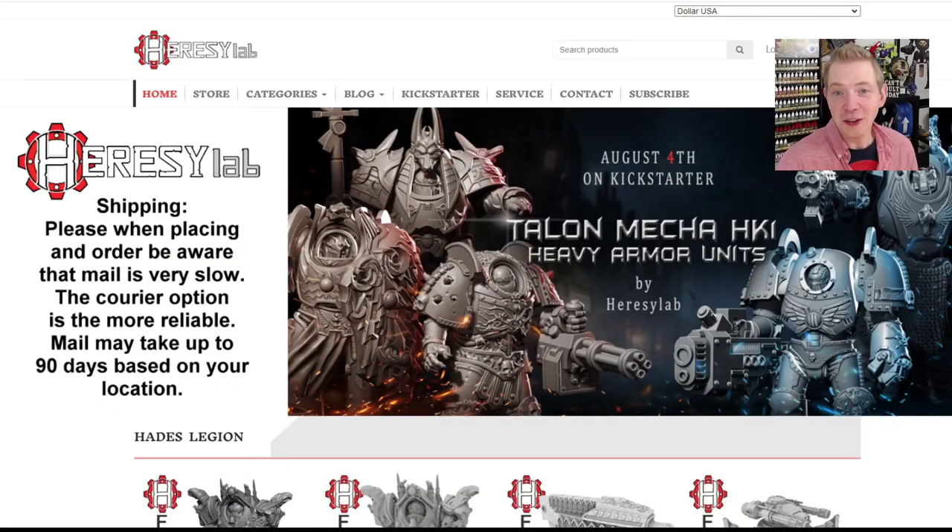It's just heresylab.com. Let's jump over there right now. So here it is — heresylab.com. They just completed their Talon Mecha Kickstarter, which is like some dope-looking Terminators. Check that out. They're still on Backer Kit — you can get them on pre-order. Great looking stuff.